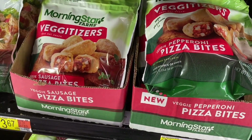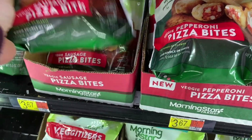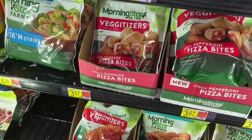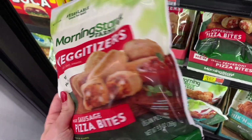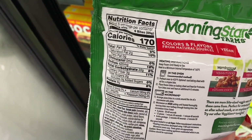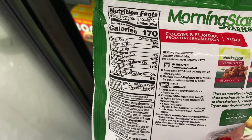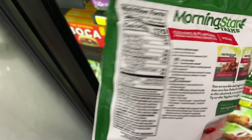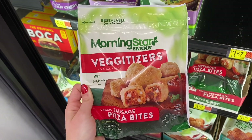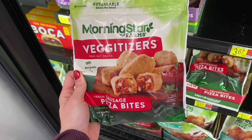Check out these Morningstar pizza bites — this is a vegan brand. At $3.67, not too bad. The macros are not super bad: we have six bites as a serving with 7 fat, 22 carbs, 8 protein. I don't think that's bad at all, and they look amazing. Pop these in the oven or microwave and you've got a vegan snack.